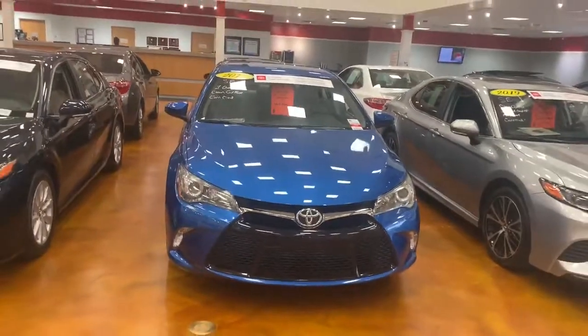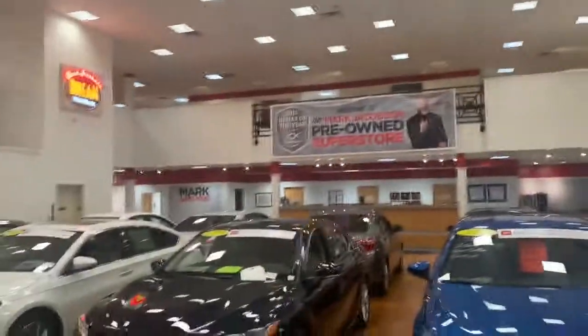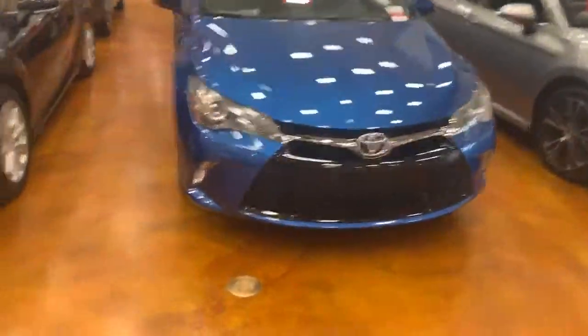Hey, this is Yurik from R Jacobson Toyota over here at the pre-owned side, right across from the new side. Today I'm going to be showing you this 2017 Camry SE.